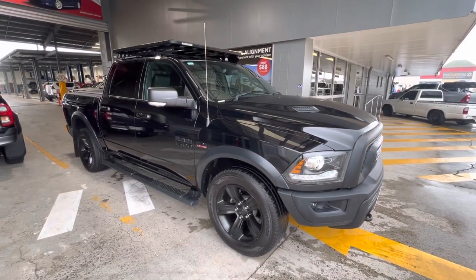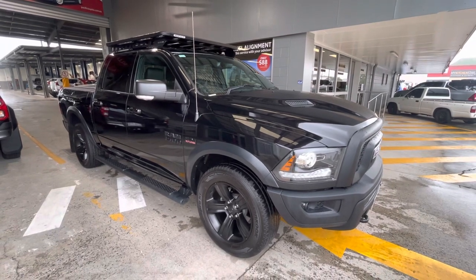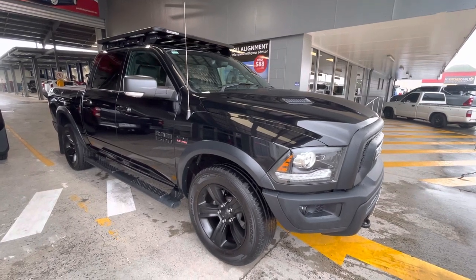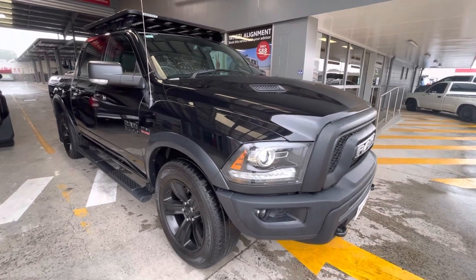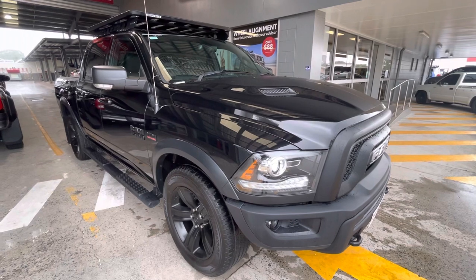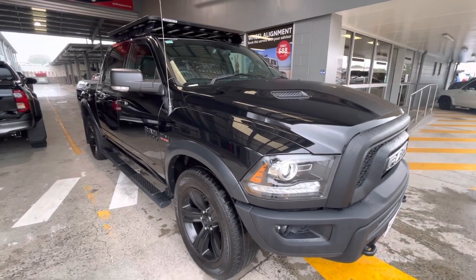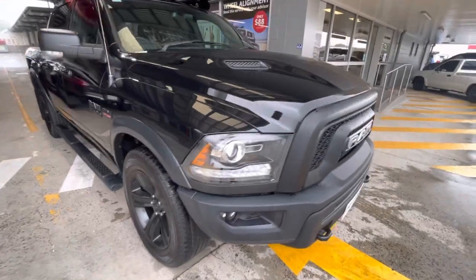G'day guys, Aaron here from Pacific Toyota Used Cars. Just wanted to take you through a little virtual tour on our 2021 Ram Warlock. We're away for a couple of days over the Chrissy break so I thought I'd get a little video done for you anyway. We're going to start down the front, go throughout the Ram inside and out showing any little features, and also any little scratch marks or blemishes. We like to be as transparent as possible.